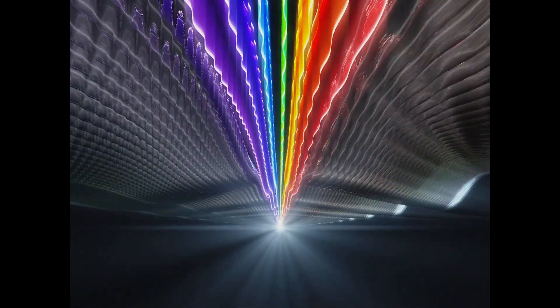But there's a lot we miss. We only see the rainbow of light waves called visible light, but that's just a fraction of the millions of wavelengths in the vast electromagnetic spectrum.